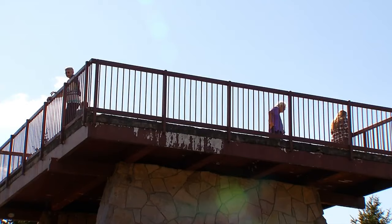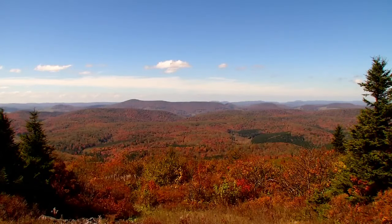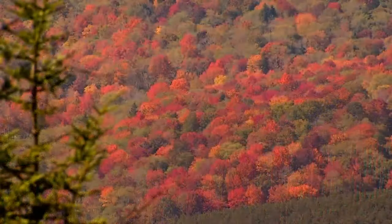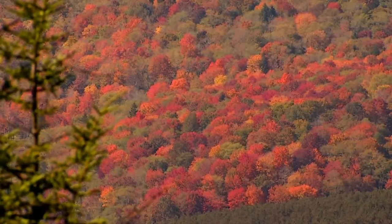A short climb up the observation tower at the top will provide a spectacular view. What's great about this location is that even once the leaves have come off the trees up at the top of Spruce Knob, you can come up to this observation tower and get a look at the valleys below, where the leaves won't be peaking for another one to two weeks.